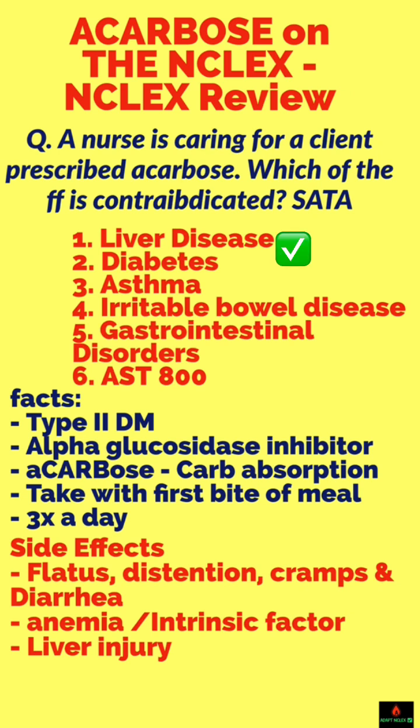Irritable bowel disease — yes. Gastrointestinal disease — yes. Test-taking skills: if liver disease is a problem, an AST of 800 is also a problem. So you have to choose answer choices 1, 4, 5, and 6.